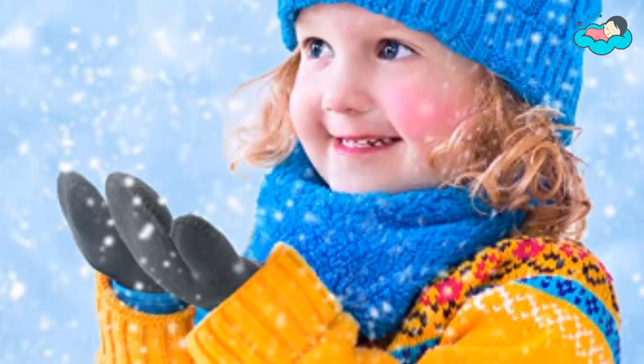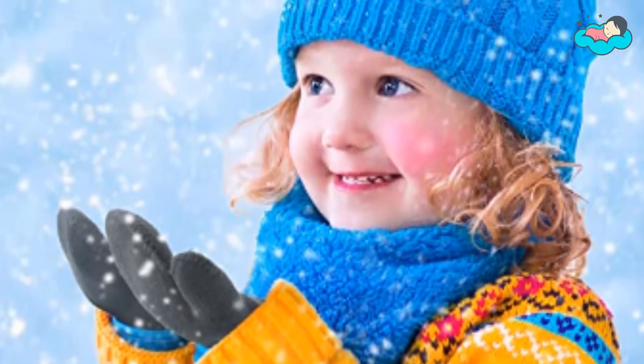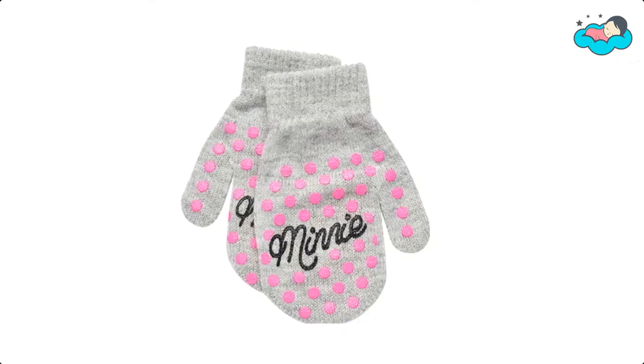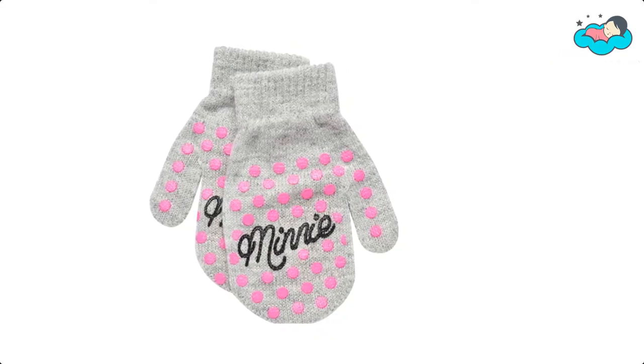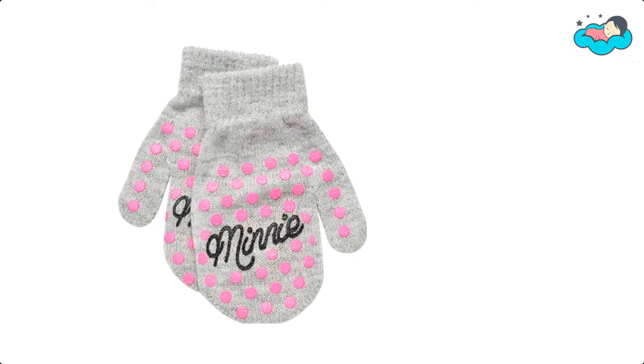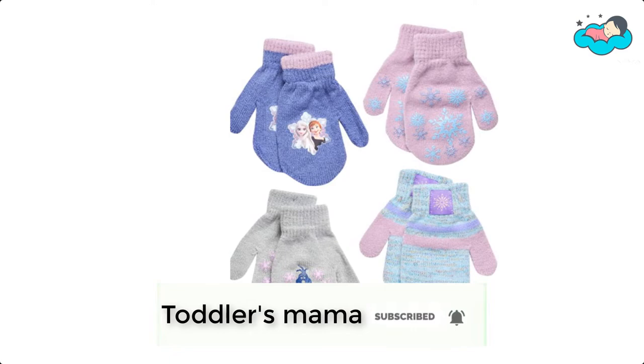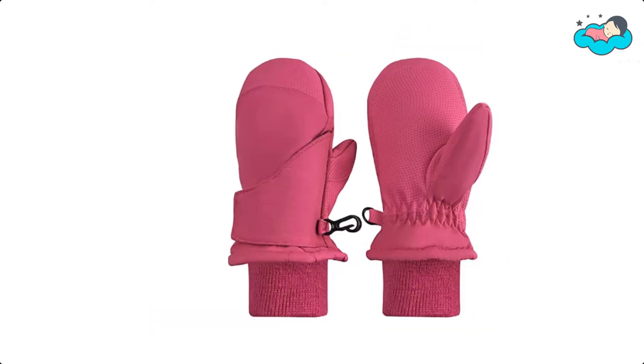Hey, in this video you will be checking out the best collection of mittens for toddlers. We have combined them according to their features, quality, and ease of use. Check the description box below for more information, and also make sure to subscribe to Toddlers Mama and hit the bell icon for new videos.